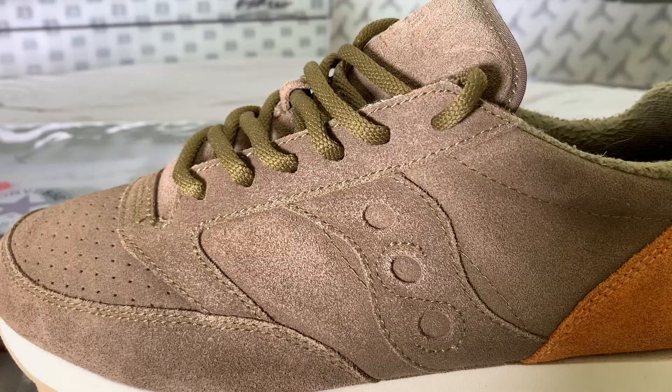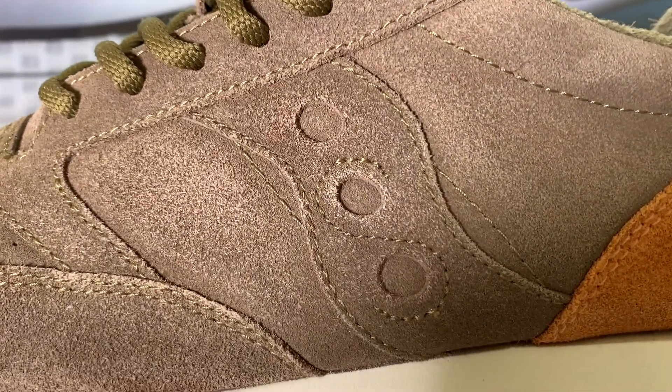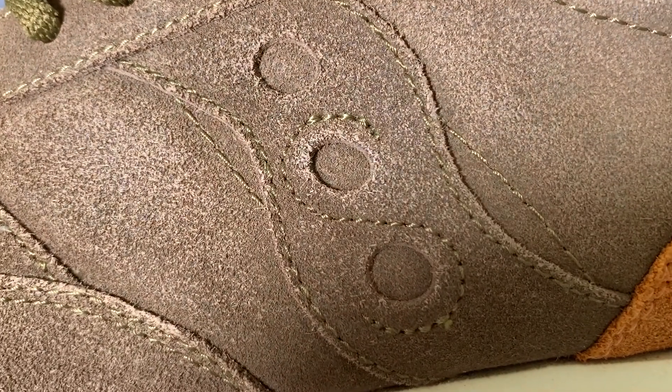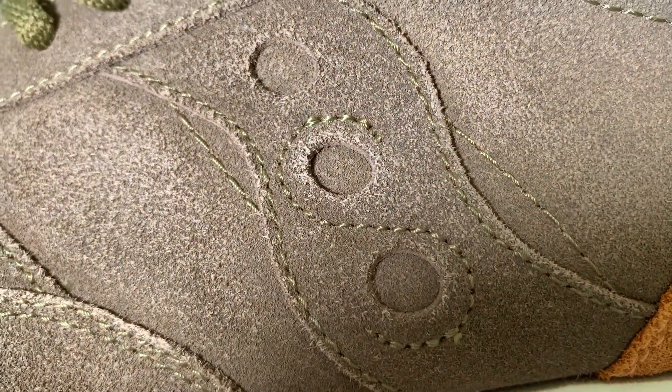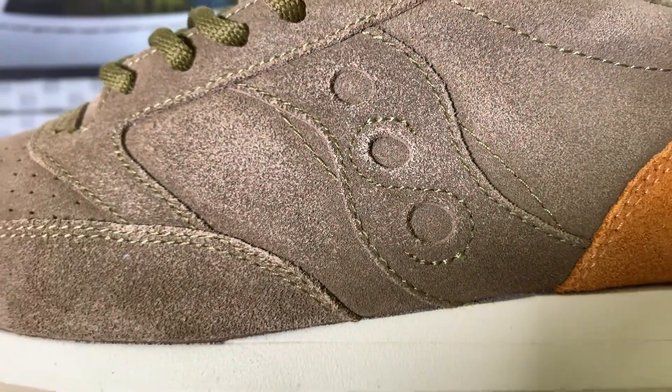There's just something I like about them. You have a classic runner silhouette, and on the midfoot you have that signature Saucony logo with the three boulders. If you look close, you can see an embroidered S weaving through two of those boulders. It's a cool touch that has gone unchanged for decades.